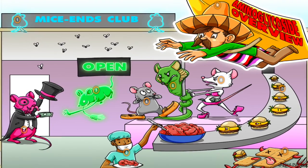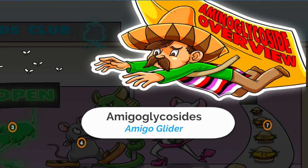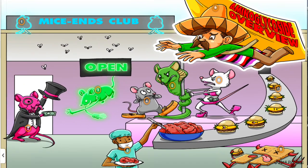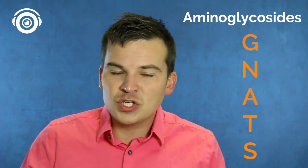The next class of antibiotics are aminoglycosides. Inside of Picmonic you can remember aminoglycosides as the 'amigoglider.' Aminoglycosides are one of the most difficult ones to remember because they end in the drug ending '-mycin.' You can remember these as the 'mycin's club.' When you think of aminoglycosides, you can use the GNATS mnemonic — G-N-A-T-S — to help you remember the actual aminoglycosides.